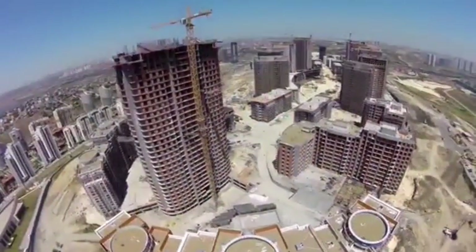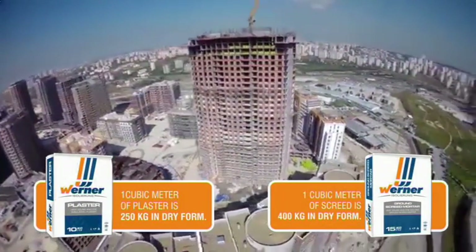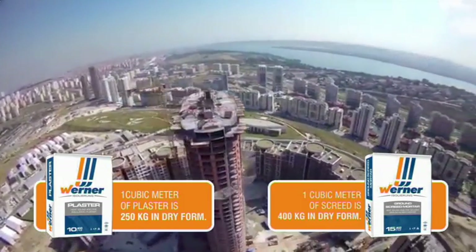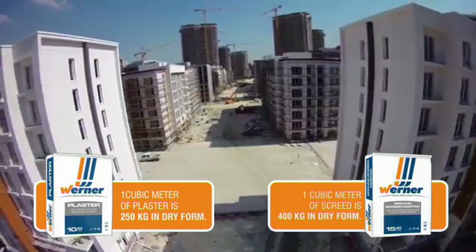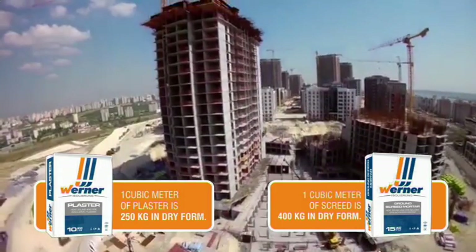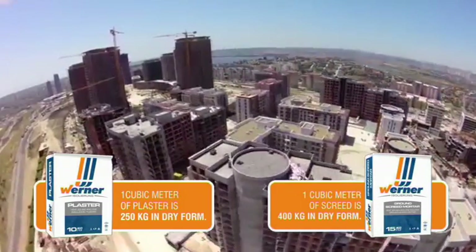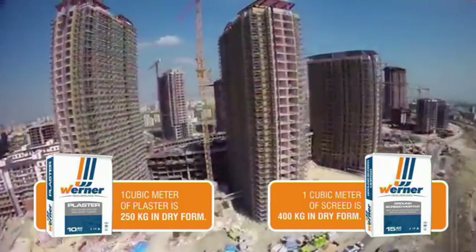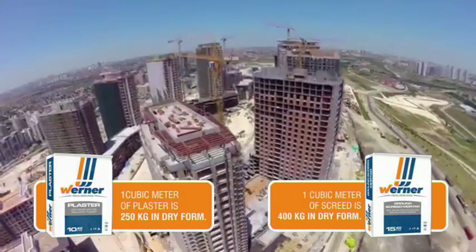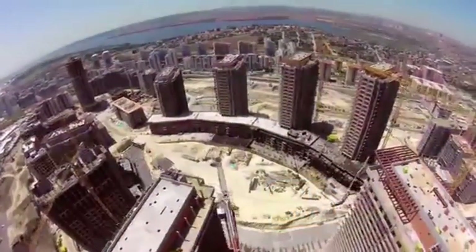WERNER products are very lightweight. One cubic meter of plaster is 250 kg in dry form, and one cubic meter of screed is 400 kg in dry form. The average value is 1,800 kg per cubic meter for conventional cement-based plasters and screeds. WERNER Plaster does not impose a heavy weight load on buildings, particularly in multi-floor buildings. The average weight of conventional screed and plaster used in an apartment of 200 square meters is 60 tons, compared to just 9 tons when WERNER products are used.